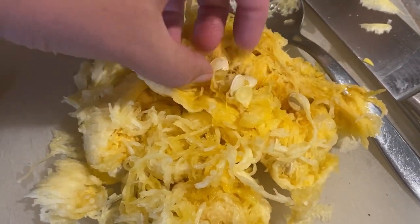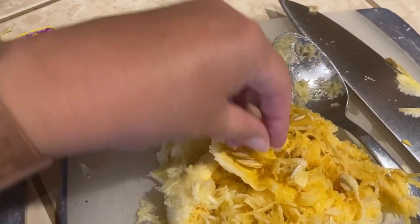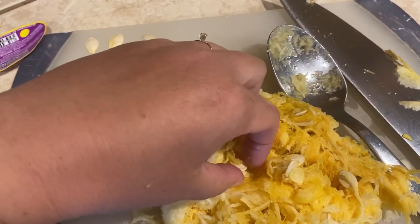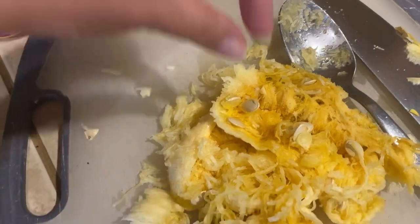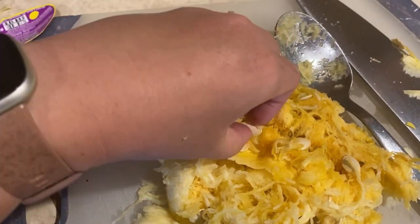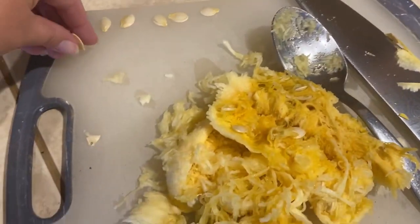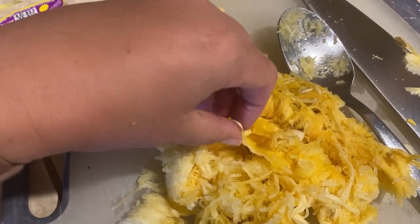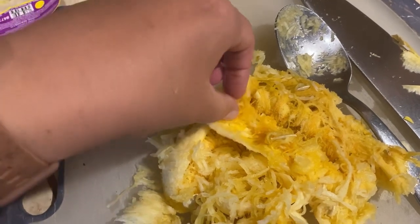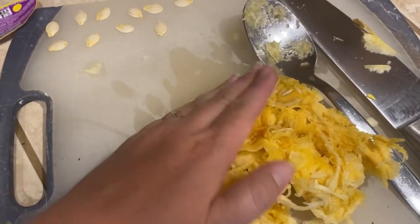I'm the only one in my family that likes spaghetti squash — I guess maybe it's the texture. I really enjoy it, but I'm going to save some of these seeds and attempt to grow spaghetti squash this year, because why not grow something I don't have to buy at the grocery store? I picked a few seeds out, put them on a paper towel, set them in a window, and I'm just letting them dry out. I might plant one this weekend.